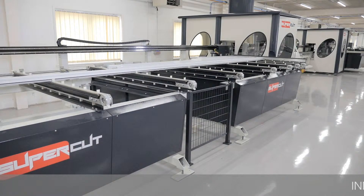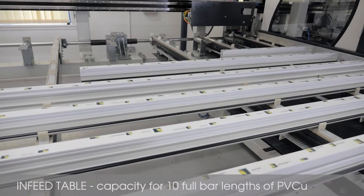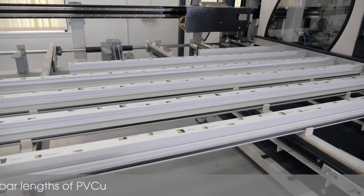The infeed table can hold up to 10 full bar lengths of PVC-U and ensures fast and reliable positioning of each piece using a conveyor belt system.